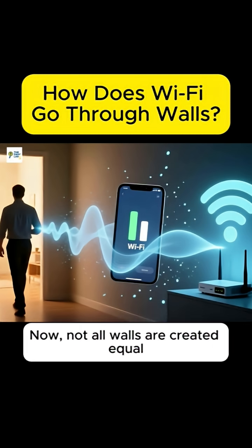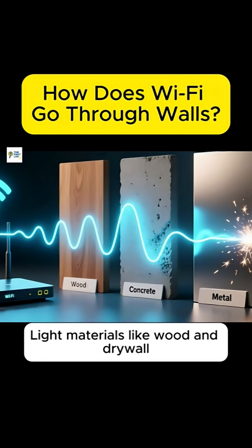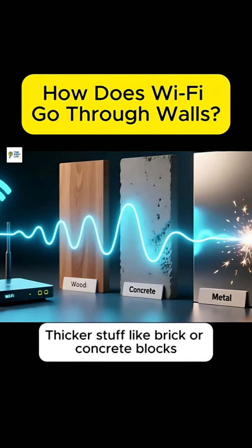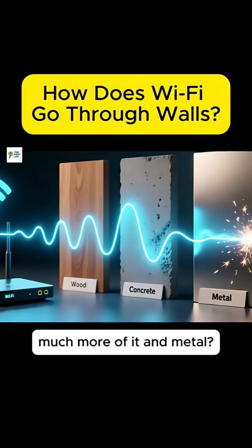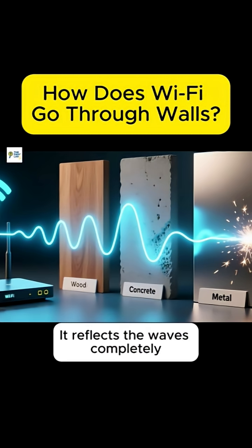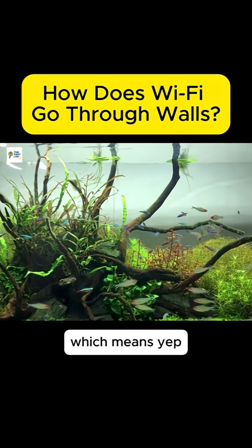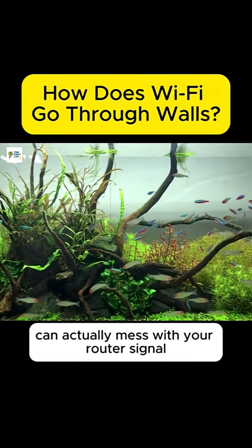Now, not all walls are created equal. Light materials like wood and drywall let a lot of signal through. Thicker stuff like brick or concrete blocks much more of it. And metal? That's a total Wi-Fi killer — it reflects the waves completely. Even water blocks Wi-Fi really well, which means, yep, your fish tank can actually mess with your router signal.